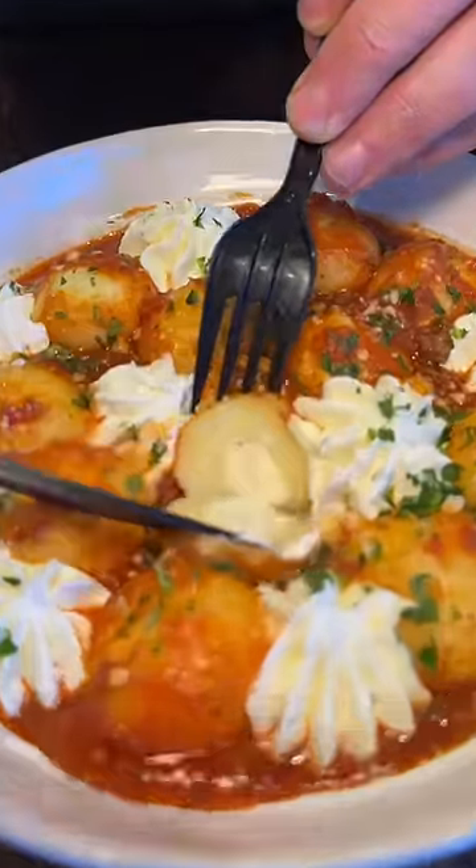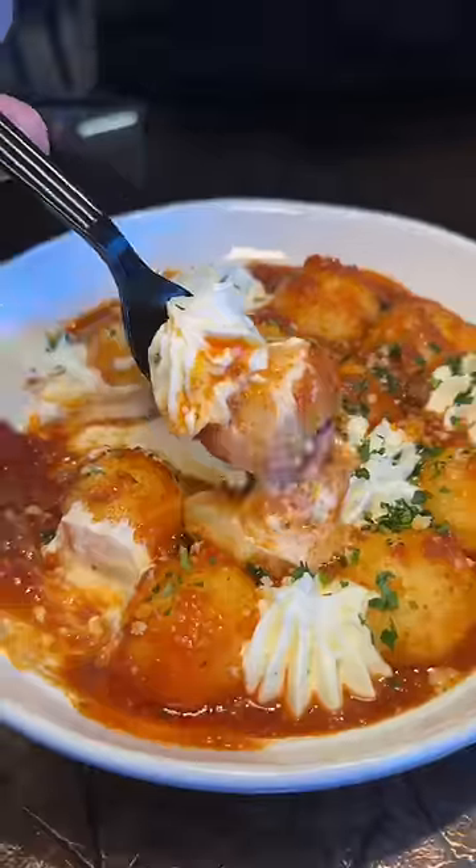Slice open that gnocchi and get every ingredient in one bite. Cheers. I was so excited. This is our favorite grocery store on the planet.